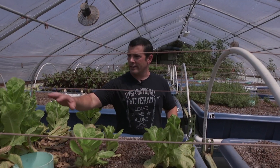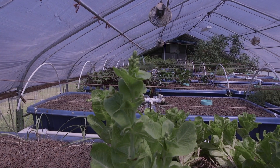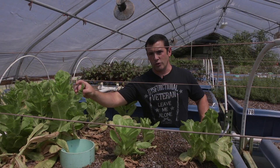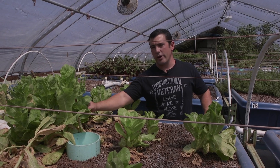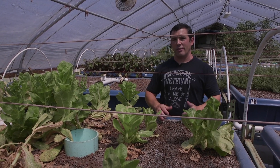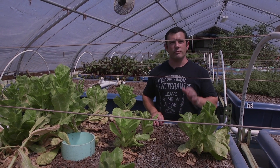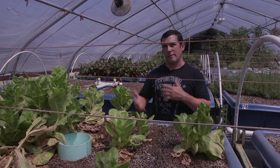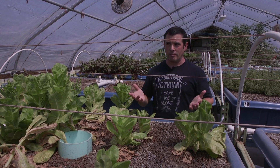This is Jericho lettuce — we're letting it go to seed. What we do sometimes with our lettuce when we're having problems getting a hold of the seeds we want, we allow them to go to head. When the seeds fall down in the grow media, we pull out the parent plant, smooth the grow media back out, and those seeds that drop down will germinate. We've planted only one crop of arugula in one bed and it has continuously kept re-germinating itself for the past year and a half.